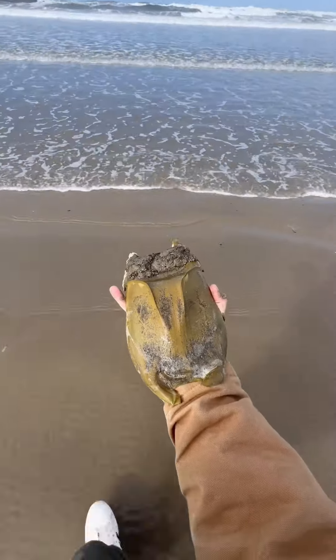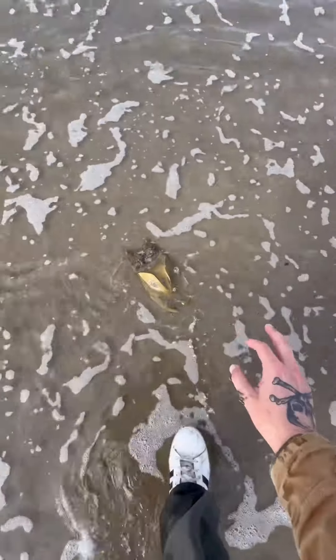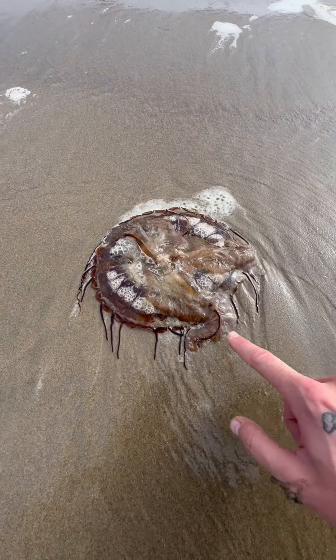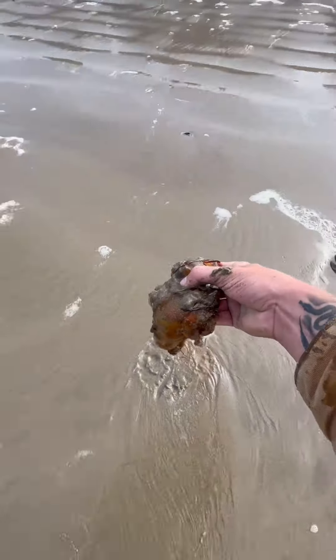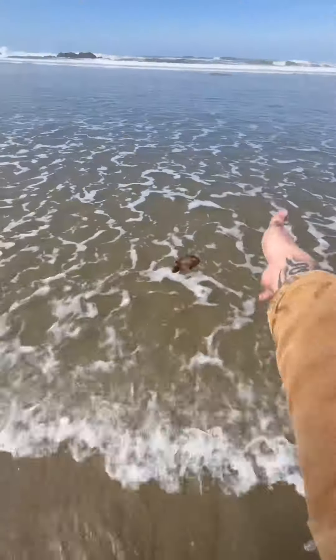All right, the water's nice and calm right here, so we're just going to set it right here. All right, buddy, hope to be a big fishy one day. Now where's that jellyfish? Here he is — I got to be careful of his stinging tentacles. I'm going to pick him up and bring him back to the water. Okay, don't try this at home. Buddy, live a happy life. And a gentle yeet. Later, dude.